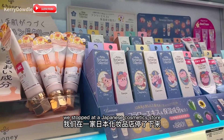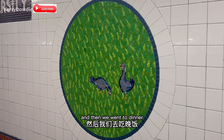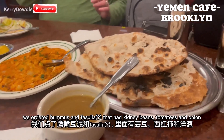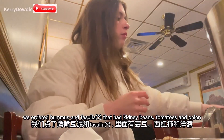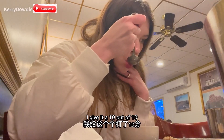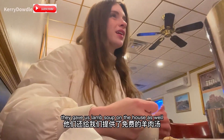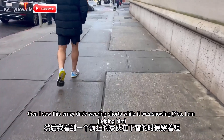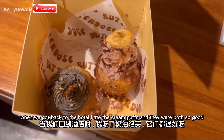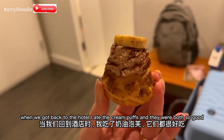We stopped at a Japanese cosmetics store and then went to dinner at a Yemeni restaurant. We ordered hummus and fasulya, which had kidney beans, tomatoes, and onion — you eat them both with flatbread. I gave it a 10 out of 10. They also gave us lamb soup on the house. Then I saw this crazy dude wearing shorts while it was snowing. When we got back to the hotel I ate the cream puffs and they were both so good.